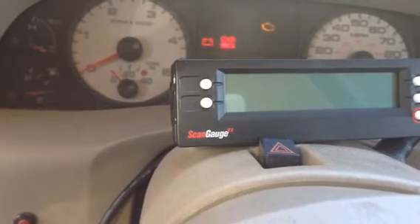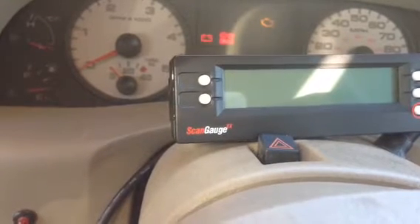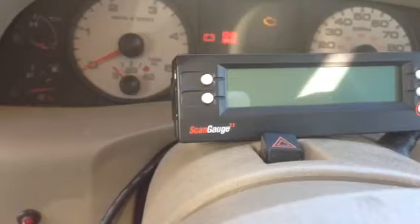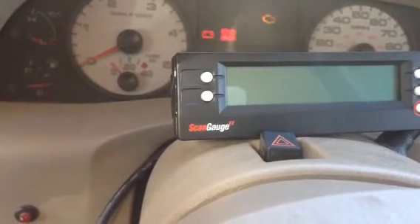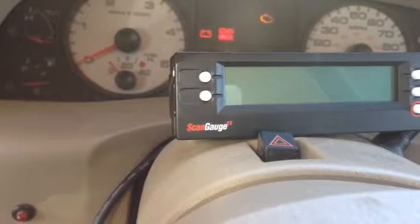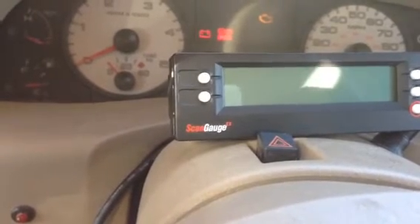I filled up the reservoir, cranked it, and sure enough it filled up cylinder number seven full of water. So I pulled the glow plugs, pumped it out, and got a scan gauge to start checking for things.